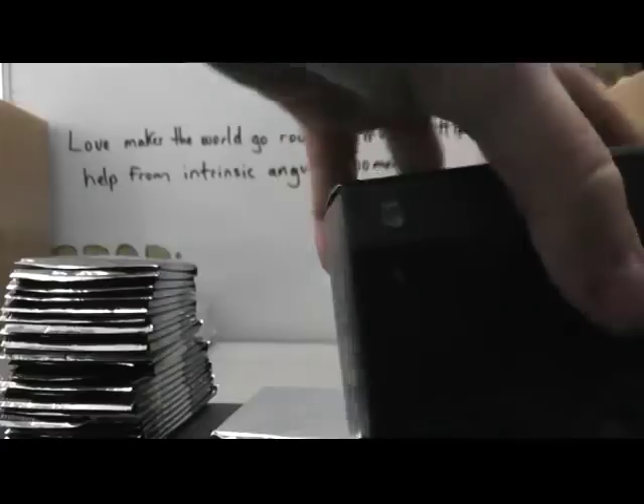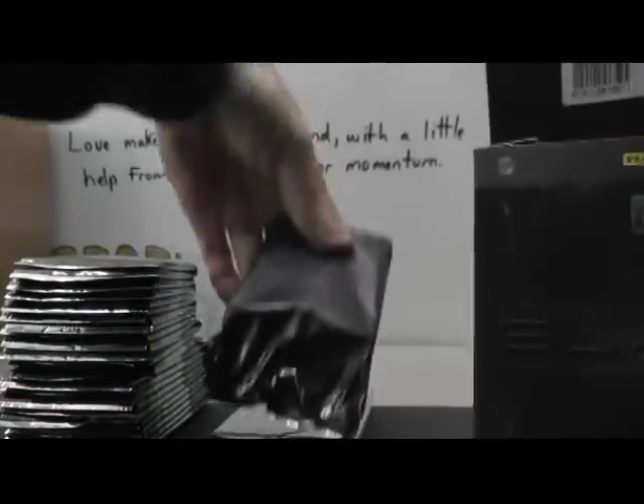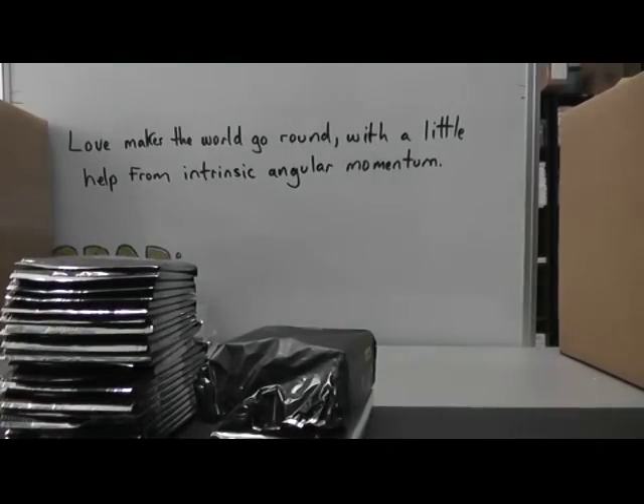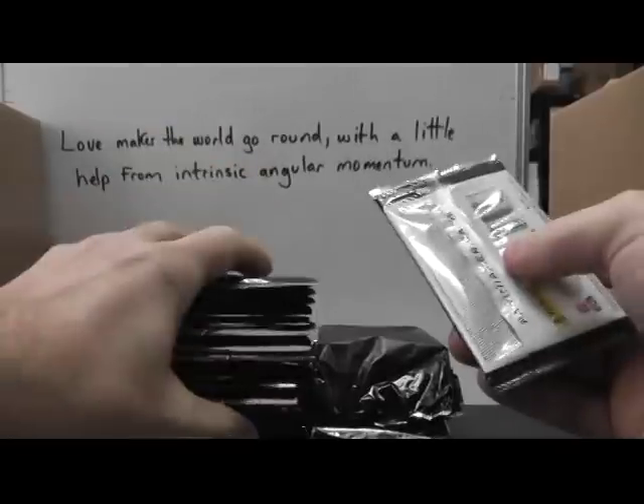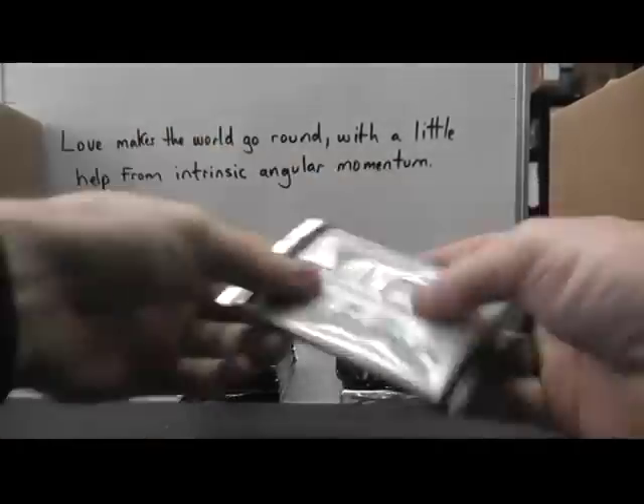I'm going to have to move this mat back — it's too close. There we go. I'll do it after this break. I guess I could put these off the table. There we go.